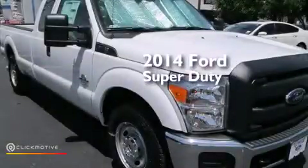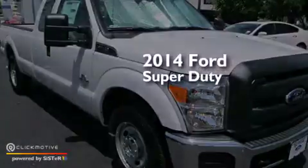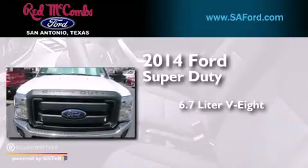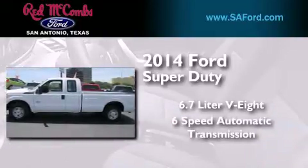This is a brand new 2014 Ford Super Duty. It has a 6.7 liter 8-cylinder engine and a 6-speed automatic transmission.